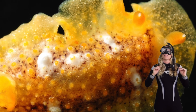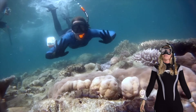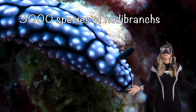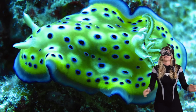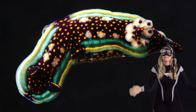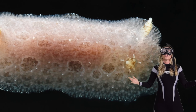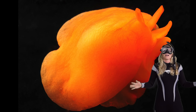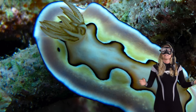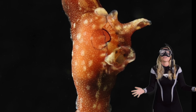Nudibranchs come in a mind-boggling variety of shapes and sizes. There are over 3,000 species of nudibranchs, and they each have their own distinct features and habitats — a lifetime just trying to explore them all! I hope you enjoyed this journey into the colorful world of nudibranchs. With their vibrant colors, unique adaptations, and incredible diversity, these sea slugs are a testament to the wonders of our ocean.